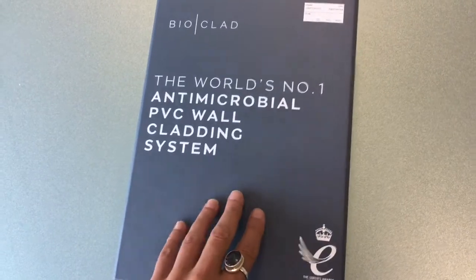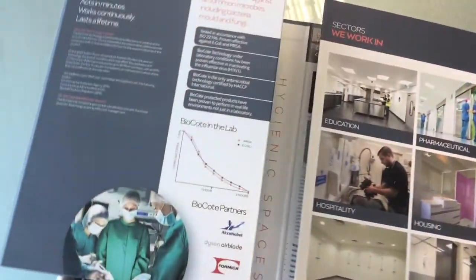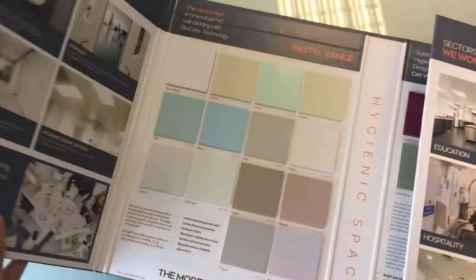Hello, I'm Sylvester and welcome to Bioclad. Here at Bioclad we provide a lifetime guarantee of antimicrobial protection for our hygienic wall cladding and all other products in our portfolio, thanks to the silver ion additive Biocoat.